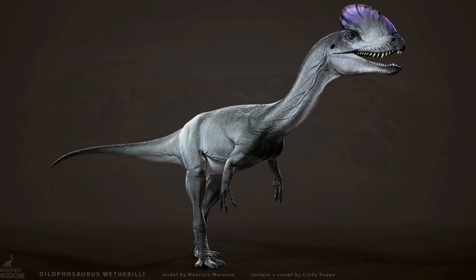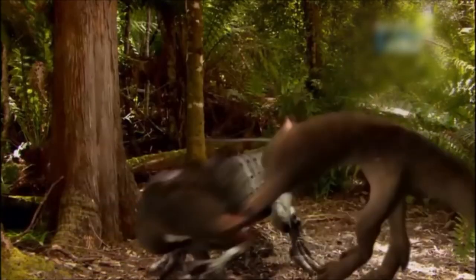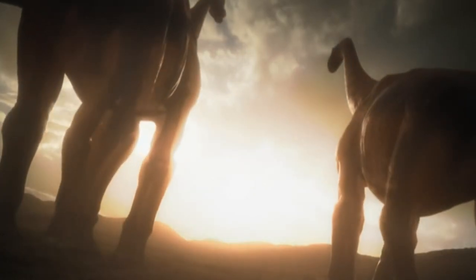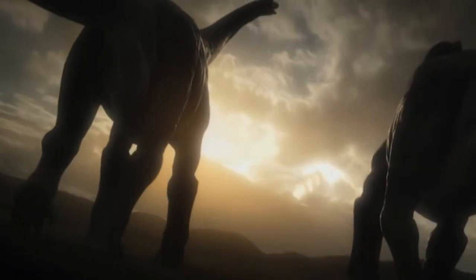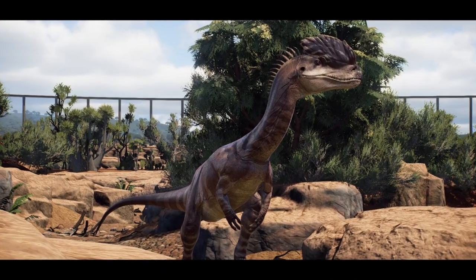Living in a time when the Earth meant serious business, they probably had a massive pain tolerance. Despite the harsh environment and recent extinction events, Dilophosaurus thrived alongside other dinosaurs in its habitat.